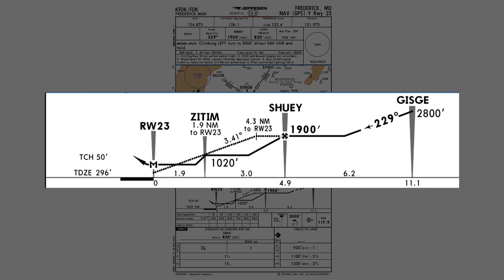Many pilots choose to fly non-precision approaches using a continuous descent final approach. This means a constant descent rate is maintained from a particular point, which allows the aircraft to arrive at the MDA in a good position to continue the descent to land. It's the alternative to a traditional dive and drive, where the aircraft repeatedly descends and levels off at step-down altitudes.